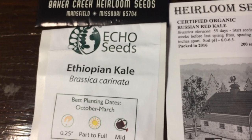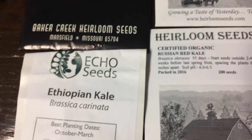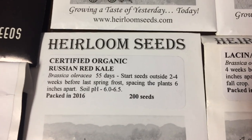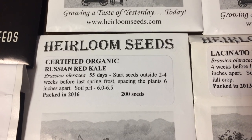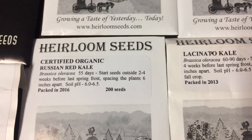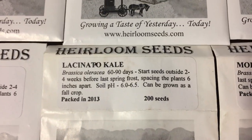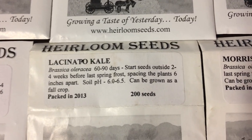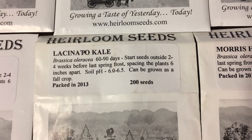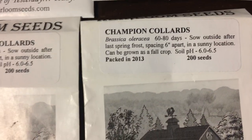Ethiopian kale has a mild flavor, it grows really well, and I like it. It is heat tolerant. This Russian red kale is not very heat tolerant — it likes the cold, which makes sense, it's Russian red kale. I think you pronounce this lacinato kale. It also goes by the name dinosaur kale and Tuscan kale — it's my favorite kind. I've got two types of collards: Morris heading collards and champion collards.